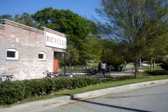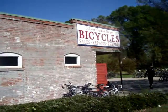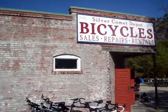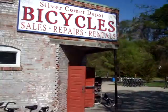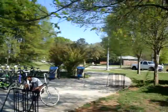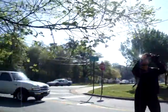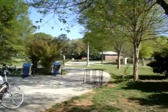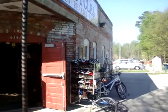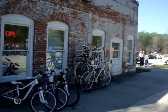Well, this is my first ride on the Silver Comet Trail. As you can see the sign, it's the Silver Comet Depot Bicycle Sales, Repairs, and Rentals. This is a store at the corner of Bates Road and Boyd's Road, and this is the bicycle shop that is at the beginning of the trail.